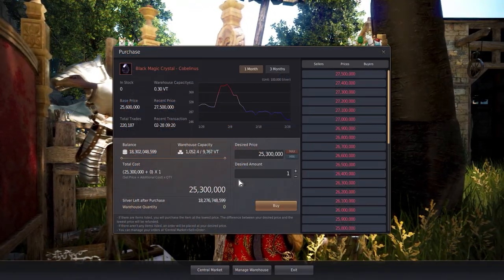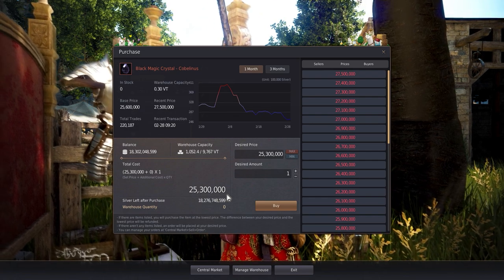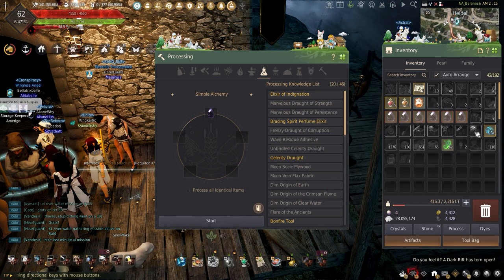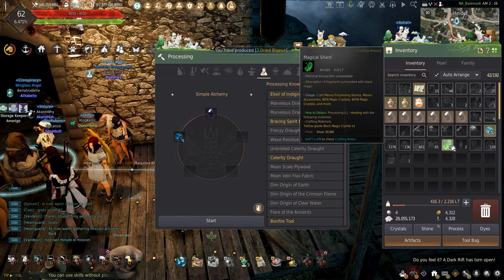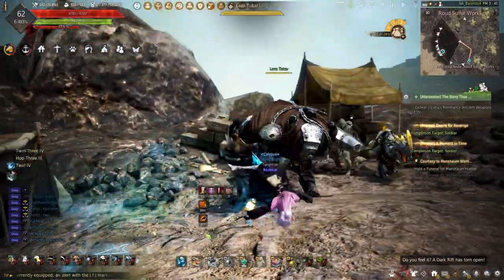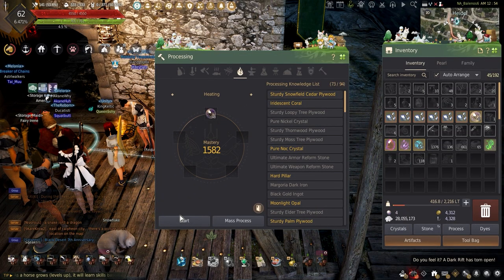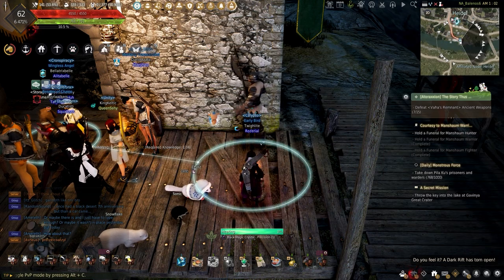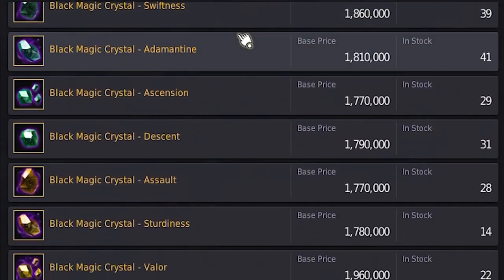These are nice to sell on their own, but let's process the crystals down even further and make more money. Each of the black magic crystals can be upgraded further using simple alchemy on whichever black magic crystal you're choosing, 10 magical shards, and a farce fury. Magical shards can easily be gathered by killing mobs all around Valencia for the sealed magical crystals, which can then be heated down to make the magical shards. Yellow grade crystals can also be heated down for the shards, or the central market can be used to buy both the sealed crystals or any yellow grade crystal needed.